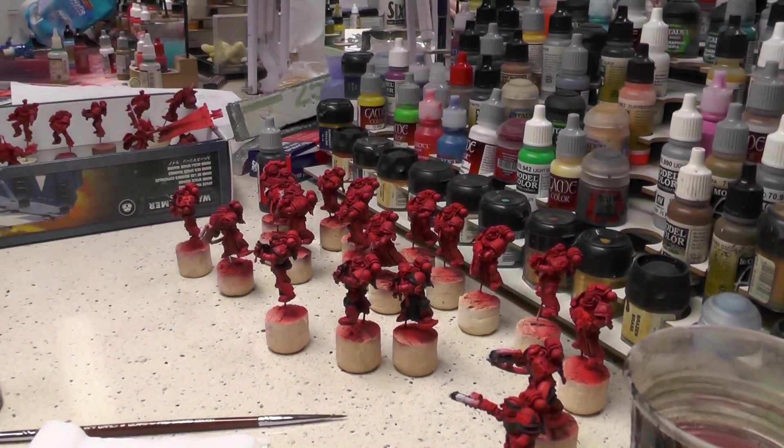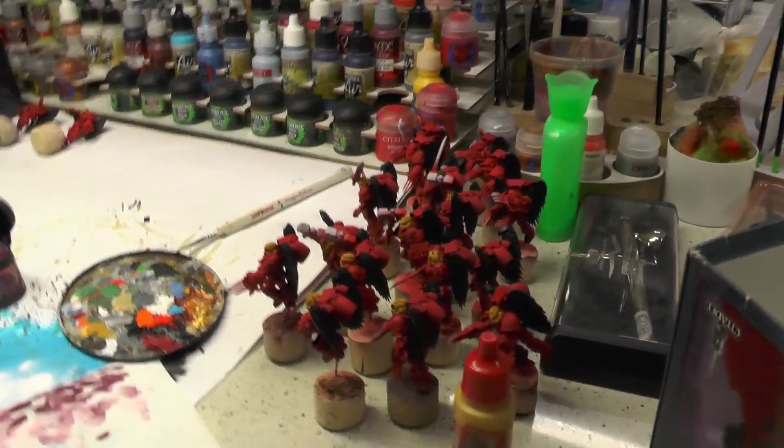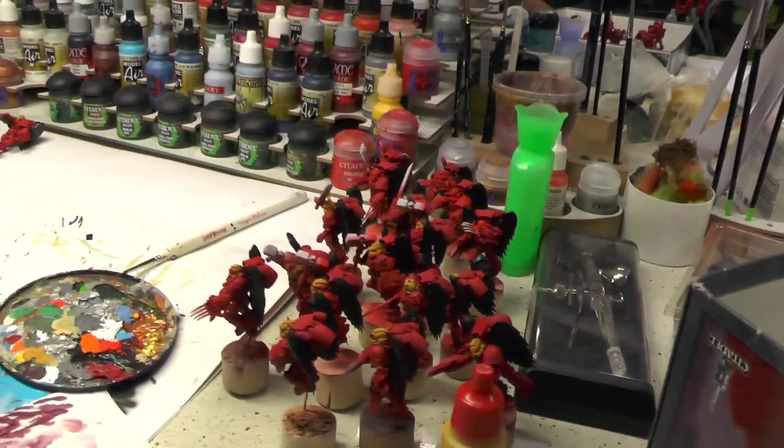A lot of bloody guys. We're just starting with them, so they are just red for now. The other batch of them — these guys are with the wings, like the angels they are.